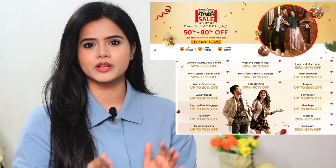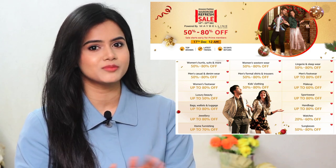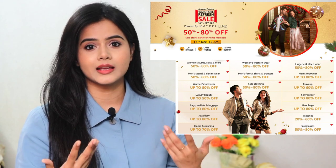If you want to purchase these products, I have provided individual links in the description box, and also a single link in my haul store where you can check out or purchase them. Amazon is on the wardrobe refresh sale where you will get 50 to 80% discount on your favorite beauty and fashion products. The link is in the description box. This sale has started from the 18th of December.